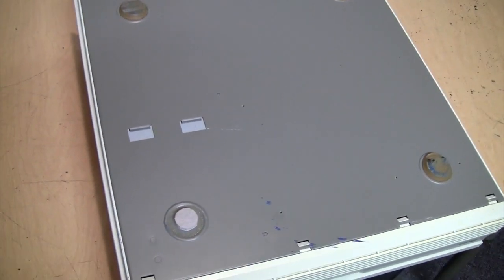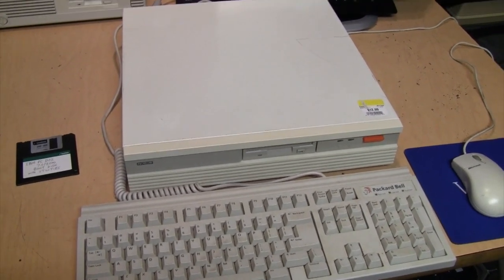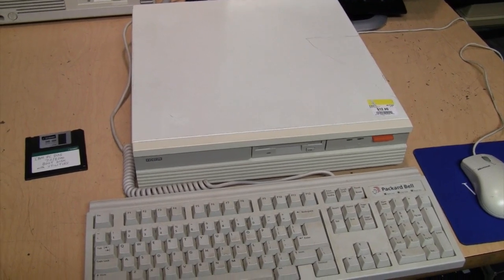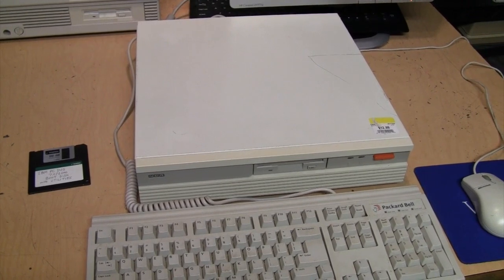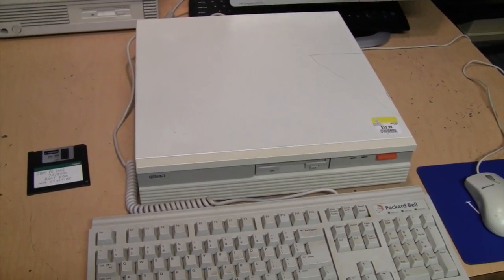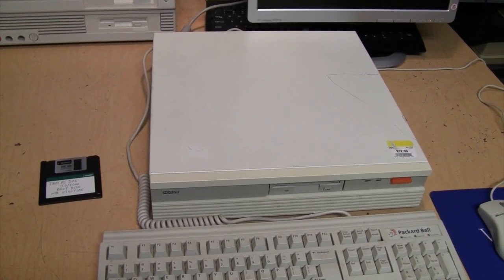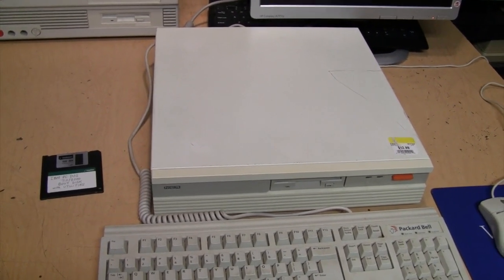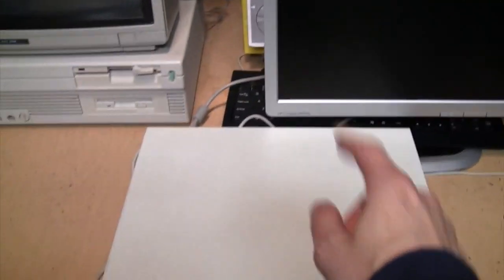I did power this on at the thrift store - I plugged it in and without a monitor or keyboard attached, I turned it on and after a few seconds I heard it beep and it tried to access the floppy drive. I did not hear a hard drive spinning, but the store was pretty noisy, so either it does not have a functioning hard drive or it's quiet enough I couldn't hear it. So I'm going to defy normal convention by turning it on before I take it apart - I have it connected to my monitor, keyboard, and a mouse. Here we go.